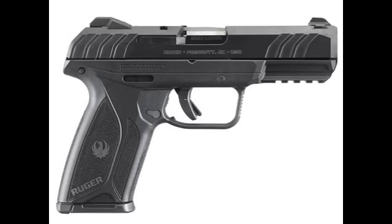Howdy, partners! Ruger Ranger here, back with a new gun from Ruger. They just keep bringing them out. This one I find really interesting — it's the Ruger Security 9. I find it interesting because of the name.